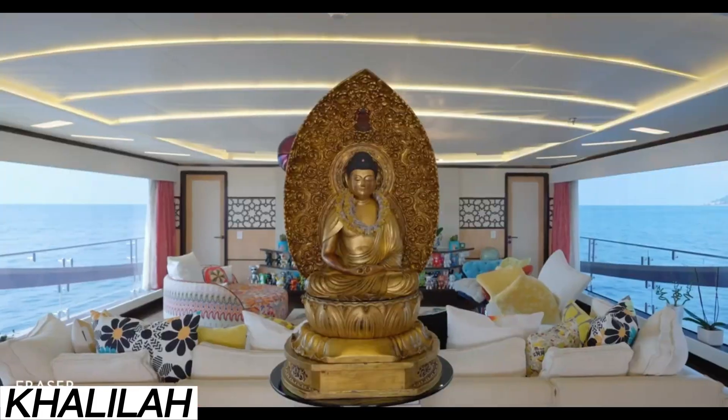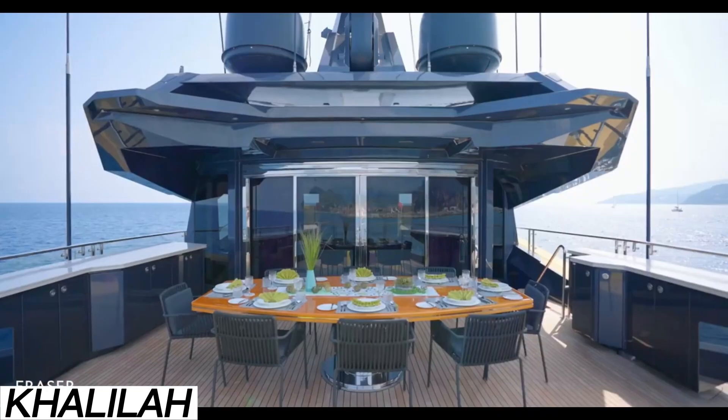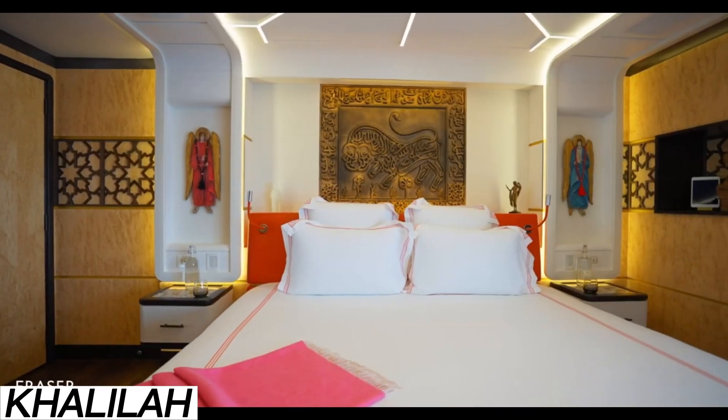As for the price? Brace yourself. According to experts, Kalila is valued at around $30 million — a fitting price for a yacht that blends opulence with outrageous performance.